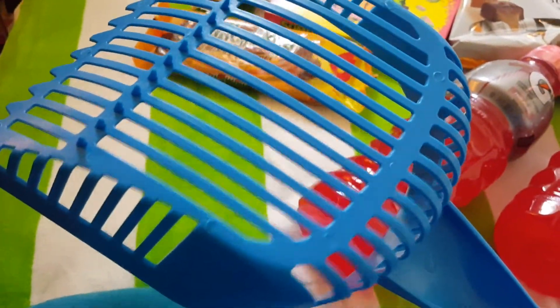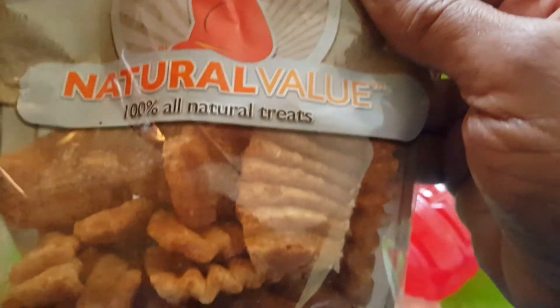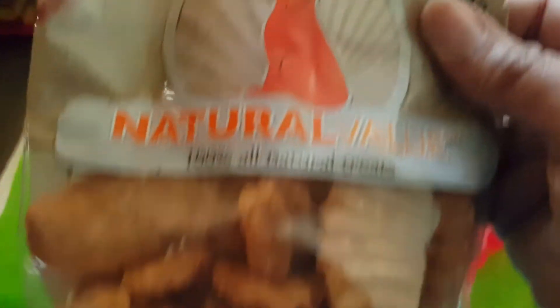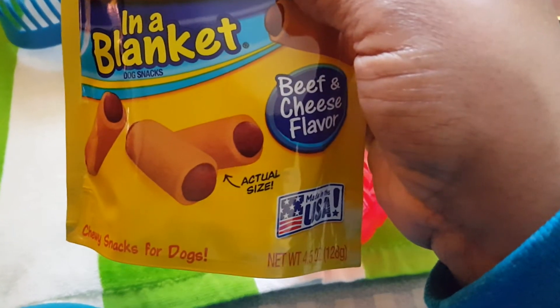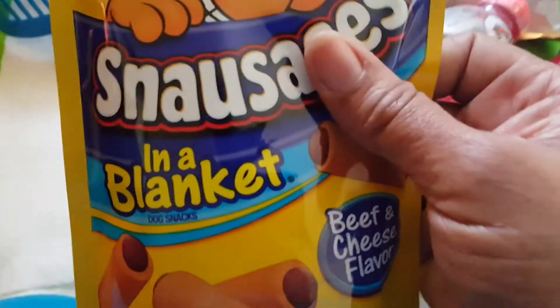And now these are some things I got for the family puppy, Max. This is a pooper scooper — really for the yard, so I'll use that outside. Then I bought these Natural Value Sweet Potato Crisps — they're treats for the dog. Hope he likes them. And these are sausages in a blanket, beef and cheese flavor, chewy snacks for dogs. I hope he likes them because I don't think he's ever had them before. He's a Yorkie, pretty little.